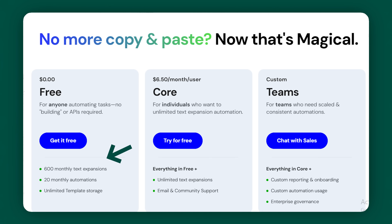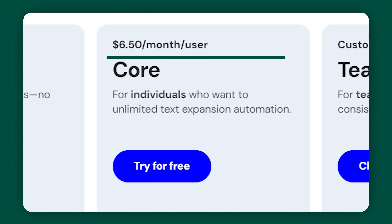They have tons of use cases across industries like recruitment, sales, customer support, and healthcare. If you want a free plan, you get 600 monthly text expansions and 20 monthly automations. Then plans start at $6.50 per month, which is pretty reasonable.